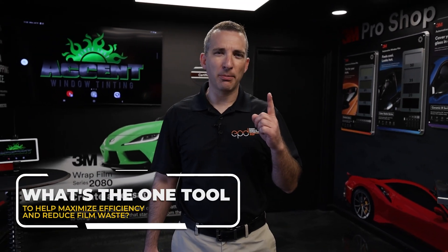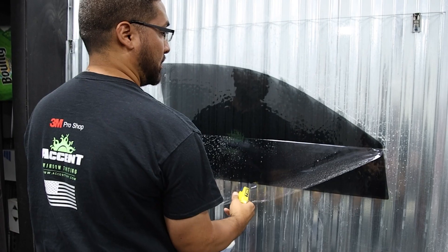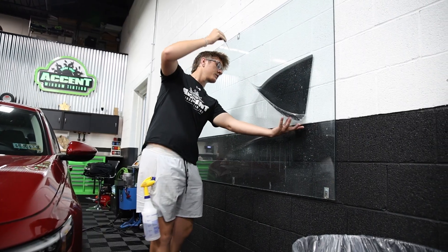I have a question for all you shop owners out there. What's the one tool to help maximize efficiency and reduce film waste? This tool can help you perform installations faster, saving you both time and money.